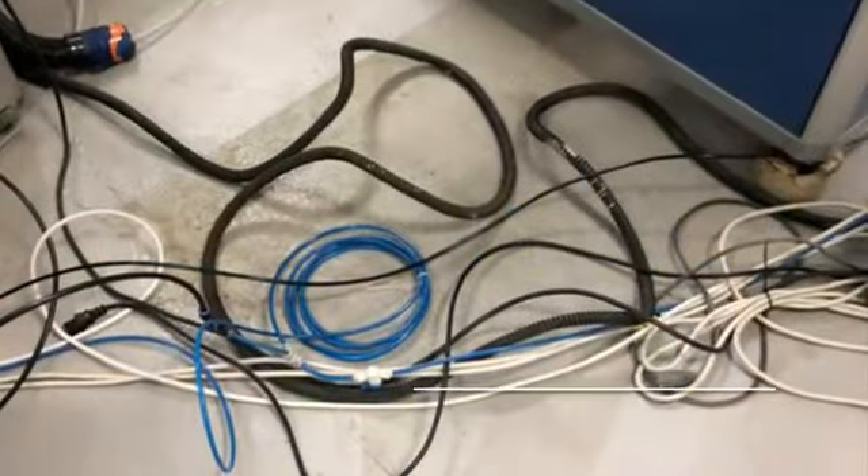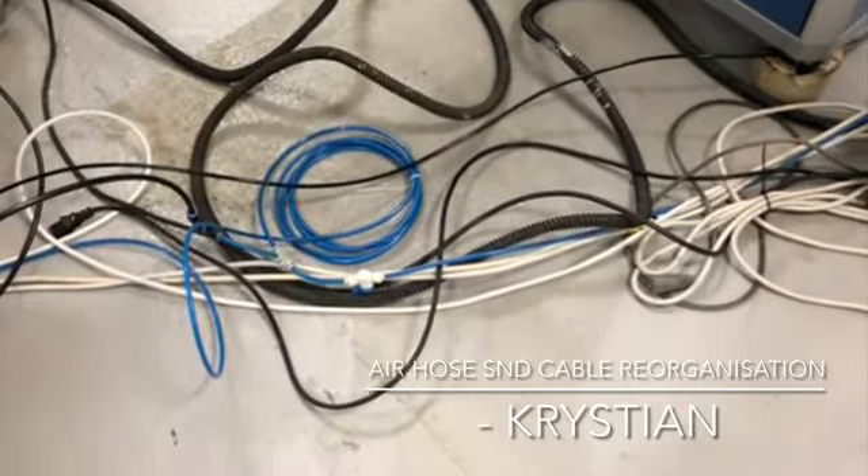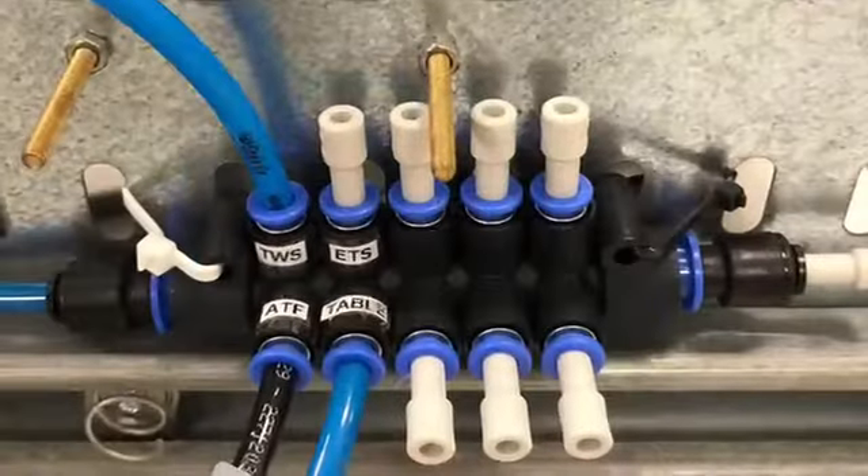It was bugging Christian with the air hoses tangled with cables, so he moved in and made a big improvement in this area. All very neat and tidy now.